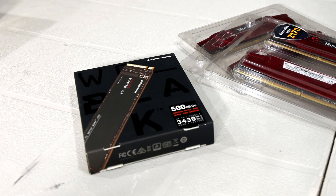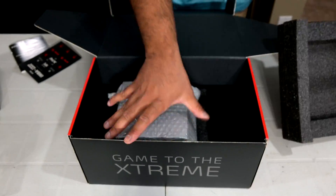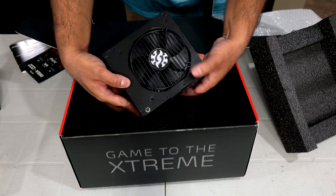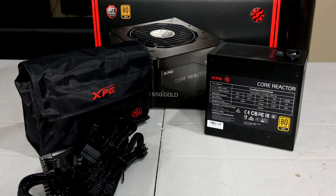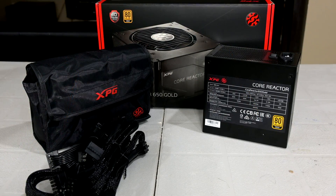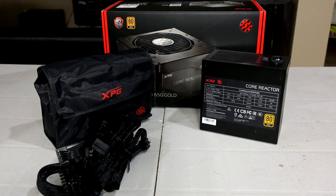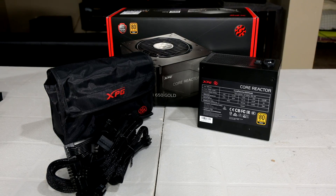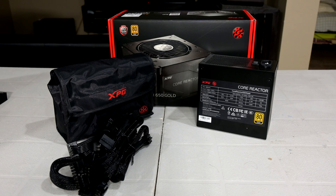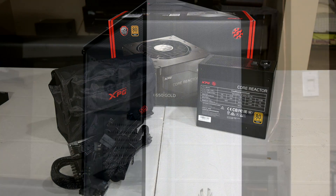For the power supply, my local store had this unit on sale for just $80. This is the ADATA Core Reactor, a 650W unit that's gold certified and fully modular. ADATA isn't regarded as a brand known for quality, but this unit is actually OEM'd by Channelwell Technology, who make really good quality power supplies. 650W is overkill for this build — total system power consumption will probably be around 100W tops under the heaviest loads — but if they decide to throw in a GPU, they'll be covered.